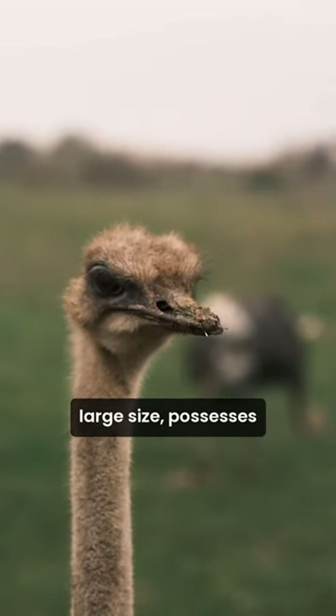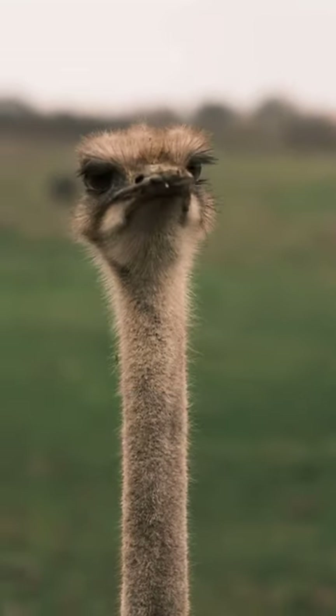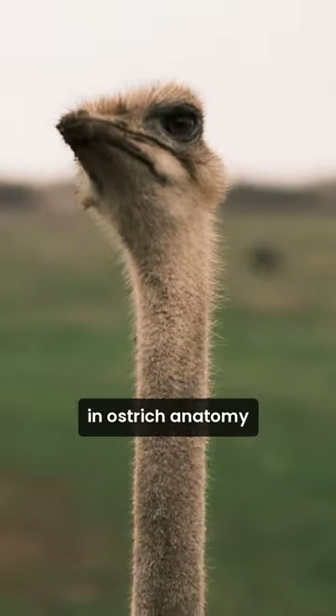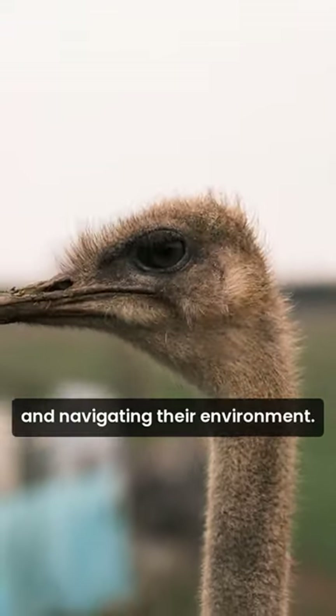The ostrich, despite its large size, possesses a curious anatomical feature: its eye is larger than its brain. This intriguing fact highlights the unique adaptations in ostrich anatomy. The large eyes aid in keen eyesight, crucial for detecting predators and navigating their environment.